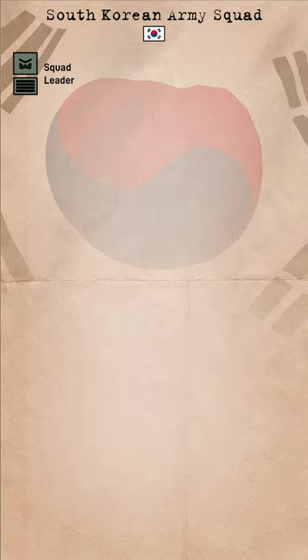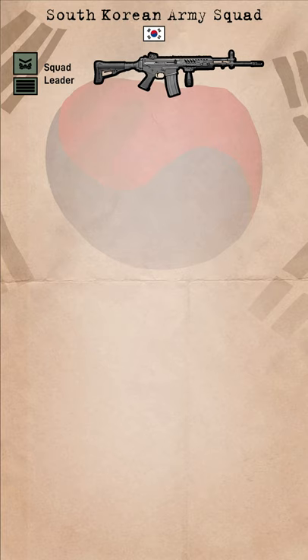The South Korean Army's Rifle Squad has received some recent updates to its equipment and structure. The squad comes under the overall leadership of a conscript sergeant or volunteer staff sergeant, armed with a K2C1 rifle chambered in 5.56, and aided by an assistant squad leader who ranks between Lance Corporal and Sergeant.